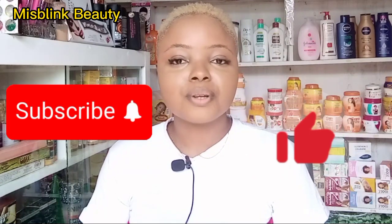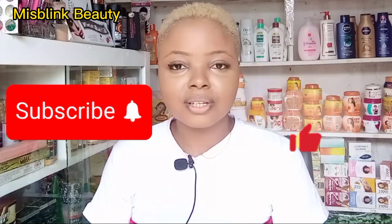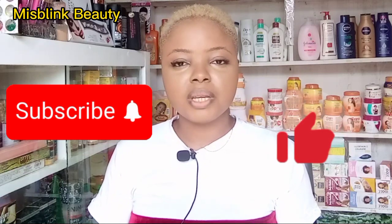Hello guys, welcome back to my channel. If this is your first time here, you're welcome. Please do well to like and subscribe to this channel to join this wonderful family, and don't forget to turn on the notification bell. To my returning subscribers, I just want to say thank you so much.